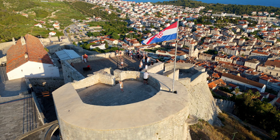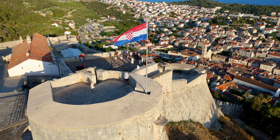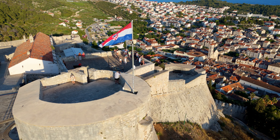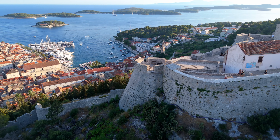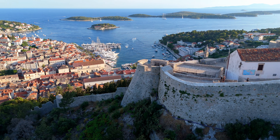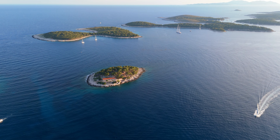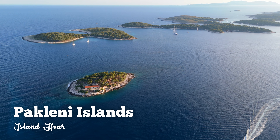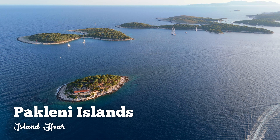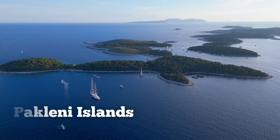Besides experiencing its exquisite architecture, you will enjoy an unforgettable panoramic view of the city, its surroundings, and the Paklini Islands — a beautiful archipelago located right in front of the town. Take a boat and spend a day far away from crowded beaches, immersing yourself in the sunny tranquility of hidden coves and swimming in the crystal clear sea.